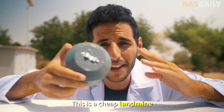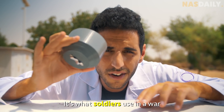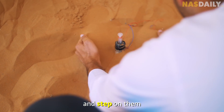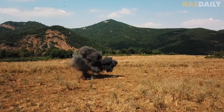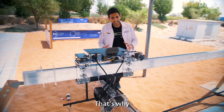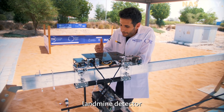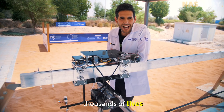This is a cheap landmine. It's what soldiers use in a war. When you hide these under the ground and step on them, you are dead. That's why I came here to Abu Dhabi to show you the strongest landmine detector in the world that will save thousands of lives.